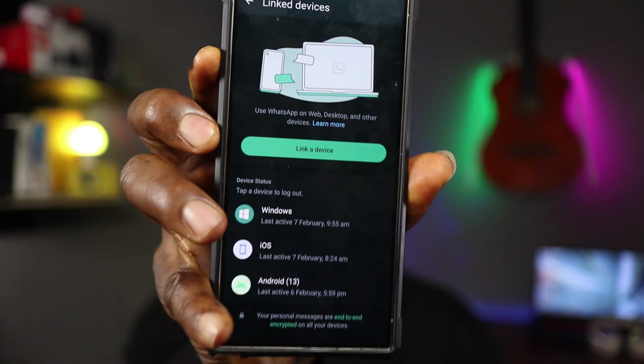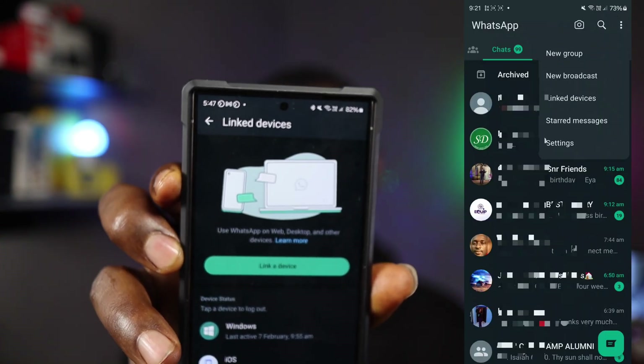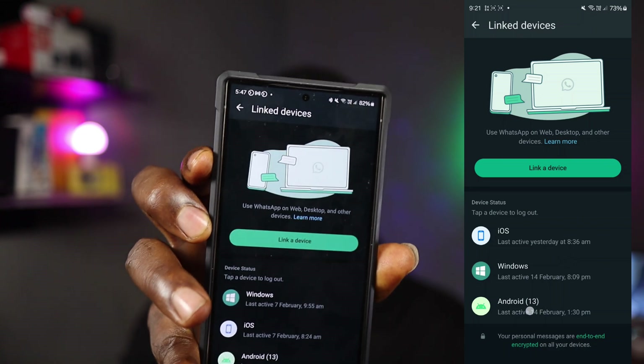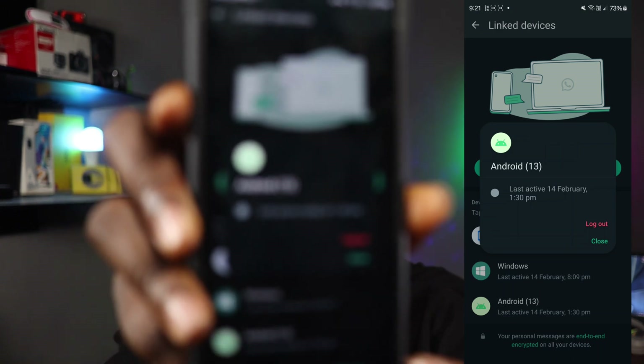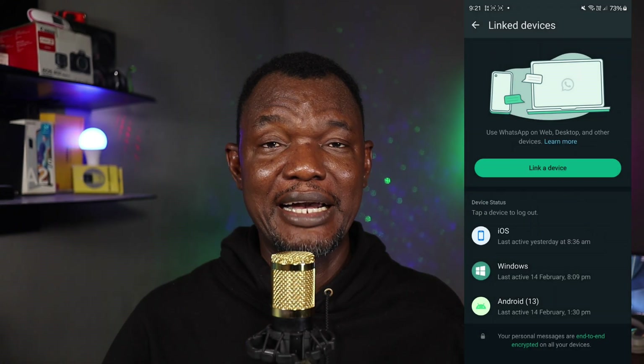The second thing is linked devices. Click on the three-dot menu at the top right and then click on 'Link Devices.' It will show you whether other devices are seeing your messages. If somebody has linked their device to your account, they can read all your chats and you won't even know. If you see any device that you didn't add, tap and hold it and click 'Log Out.' That device will be removed from your WhatsApp account.